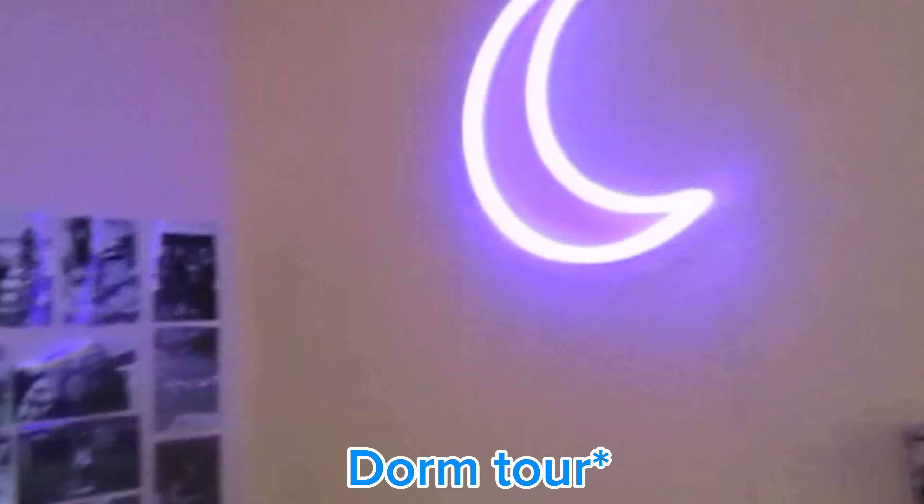I hope you guys enjoyed my little haul. I just put a handful more over here to add to the collection. I hope you guys enjoyed this video — have a nice day, guys. Bye.